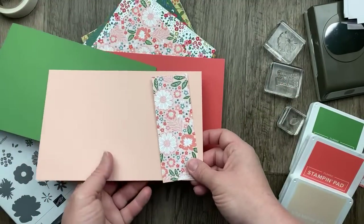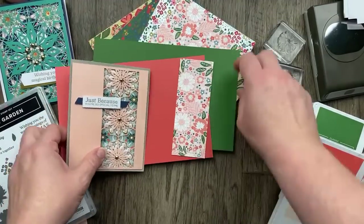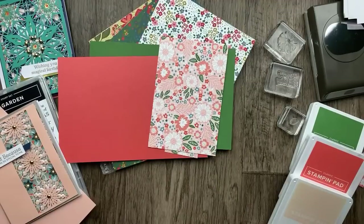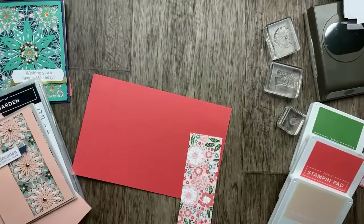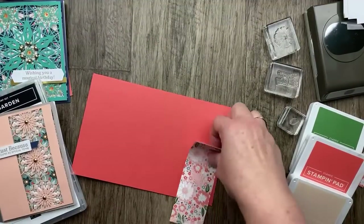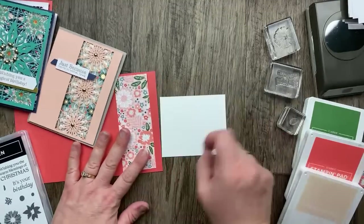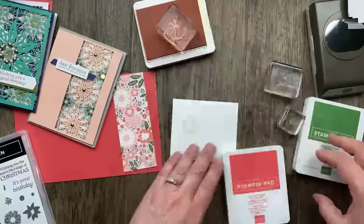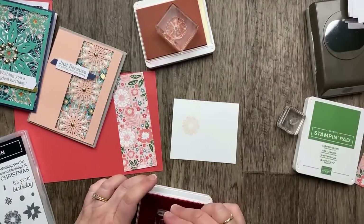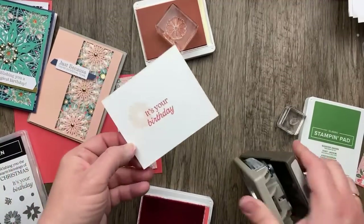I see I cut my designer paper a little short — it won't go all the way top to bottom, but that's okay, we're going to leave it. Our simple card — we're going to get some white cardstock and do some stamping. I have the Petal Pink flower stamp and I'm going to stamp 'It's Your Birthday' — it came out a little crooked but I can fix that when I do my punching. I'm then going to add a little bit of green cardstock to complete the card.